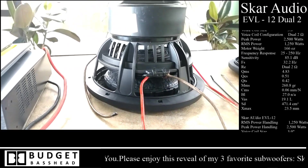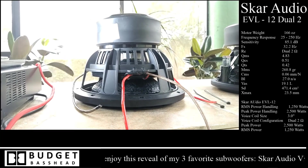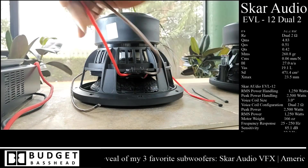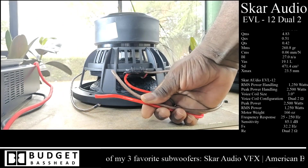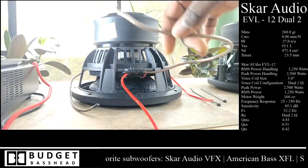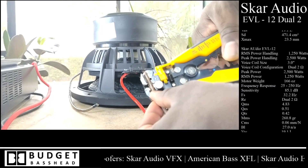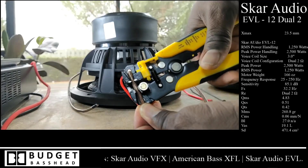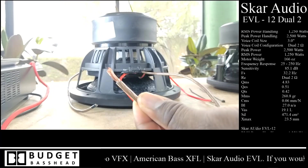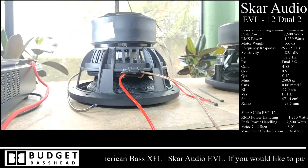Next up is the American Bass XFL. The American Bass XFL has direct leads, and if you want to see exactly how I handle direct leads while testing, keep on watching. Coming from the factory these have tinned tinsel leads — they are soldered leads — and they pre-solder them to assist you with soldering them to a terminal cup or whatever you're attaching. I clipped that off because during testing that stuff can get in the way.